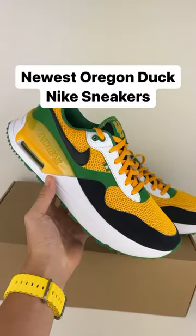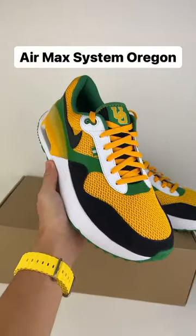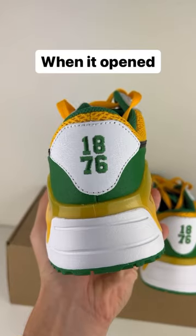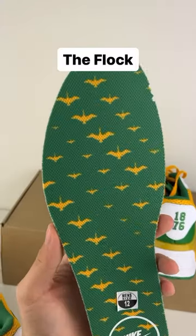Here's a close look at the newest Oregon Duck Nikes. This model is called the Air Max System and it's in the University of Oregon colorway. The main colorway is that classic yellow and green with some hints to the university when it first opened, and obviously that classic old UO logo. And on the insole you got that flock of ducks.